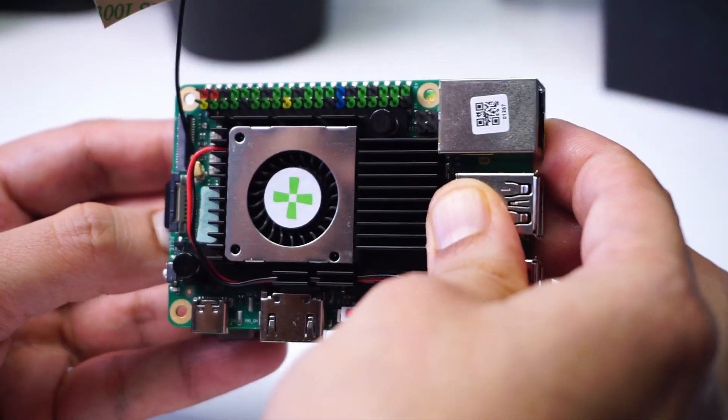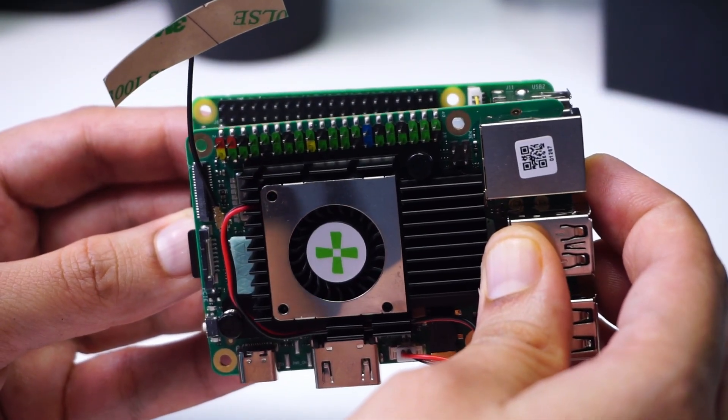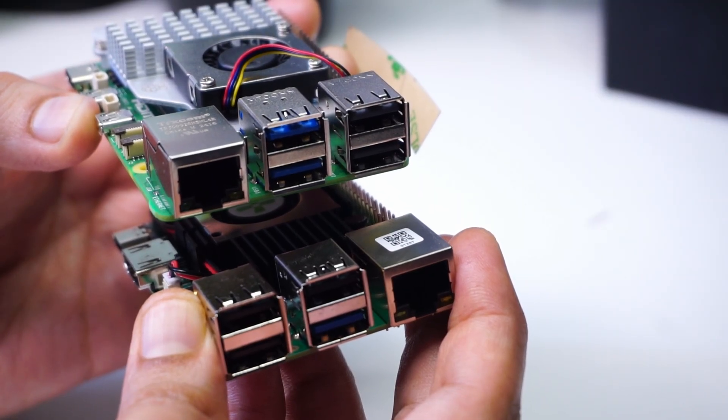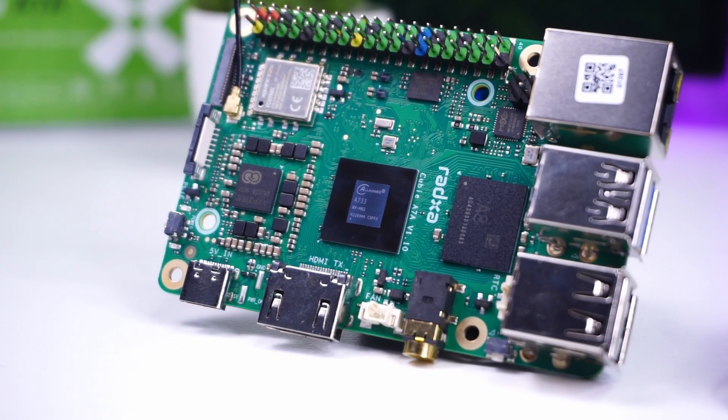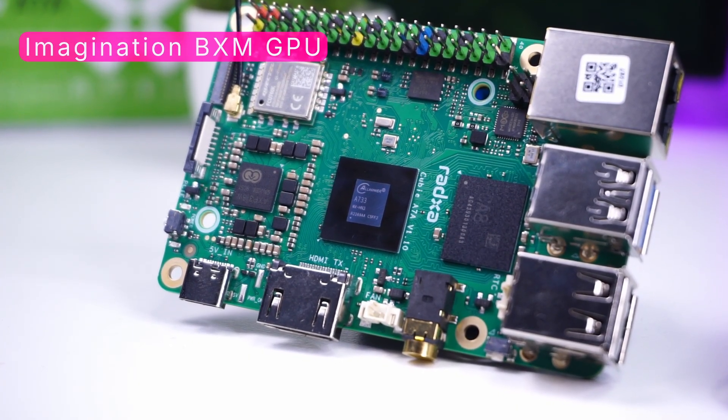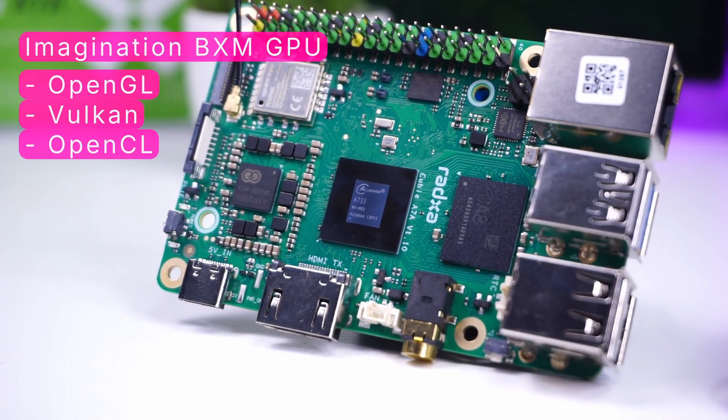In terms of size, it is the same as the Raspberry Pi 5, but it won't fit into Raspberry Pi 5 cases because of the arrangement of the Ethernet and USB ports. It has a three TOPS NPU and an Imagination BXM GPU supporting OpenGL, Vulkan, and OpenCL.